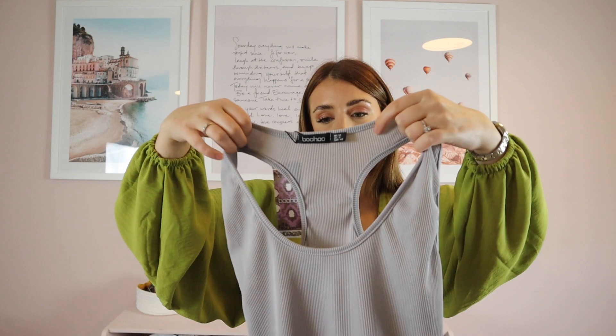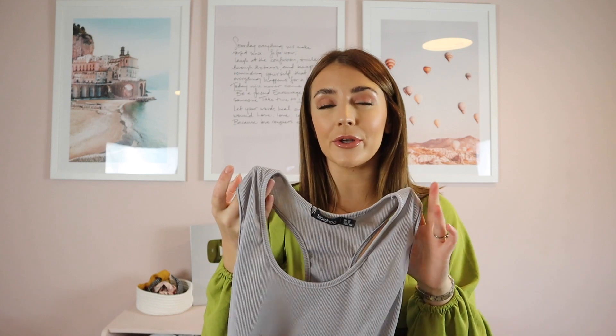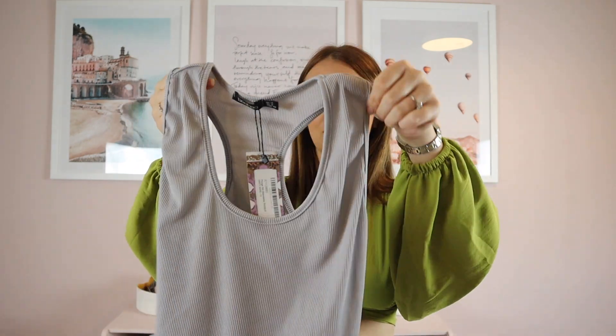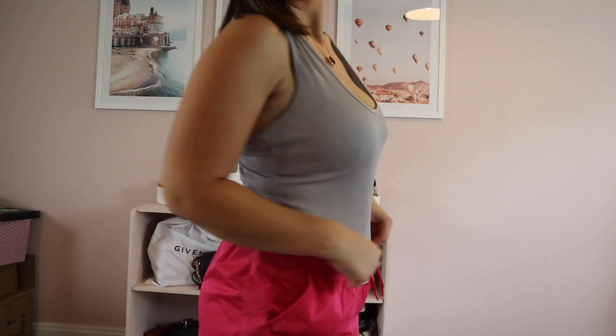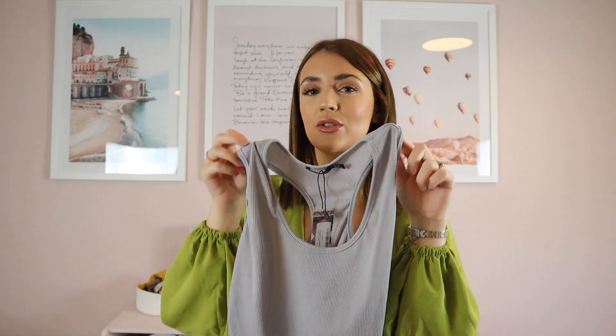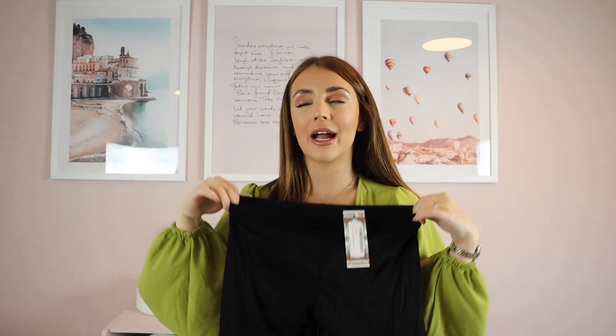The next thing I've got is this gorgeous grey bodysuit. I love a bodysuit because you can wear it with high-waisted jeans, a skirt, or shorts. I like things tucked in — I think it's nice to emphasize your shape with bodysuits. This one is just a basic bodysuit with no buttons at the bottom, so it's basically like a swimsuit. It's quite stretchy and perfect to wear with high-waisted jeans every day, but you could also dress it up.